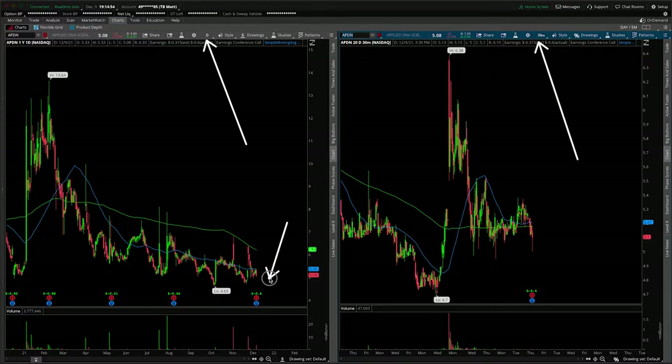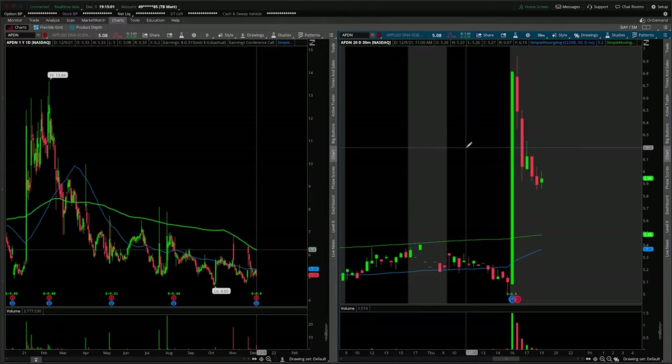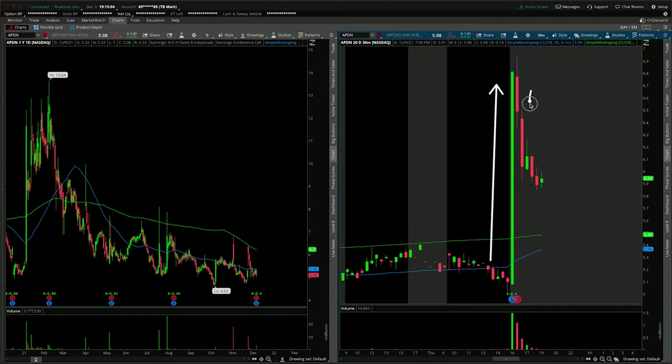First things first, I need to let you know they gave us an earnings announcement after the bell today, so let's flip on the extended hour session here and see what's going on with the number. It was basically a straight shot higher as the number came out, but certainly starting to fade off just a little bit as of right now.